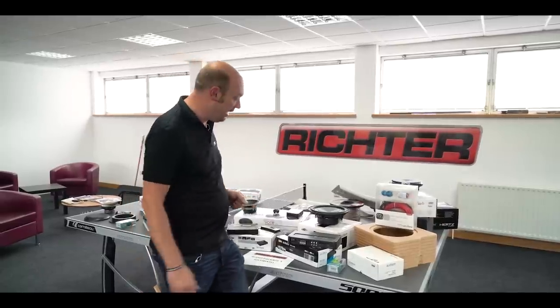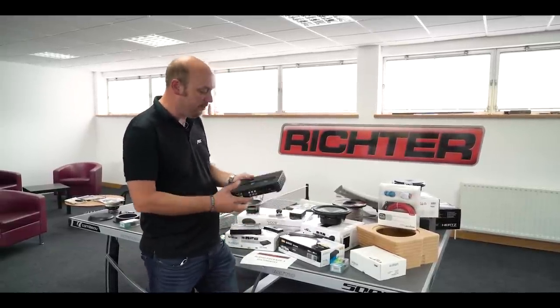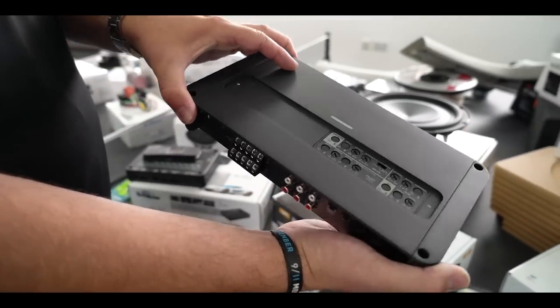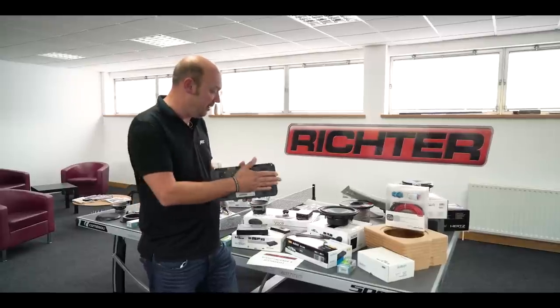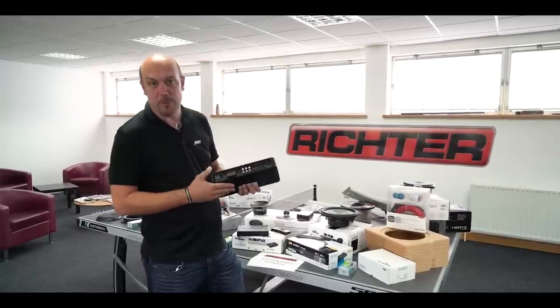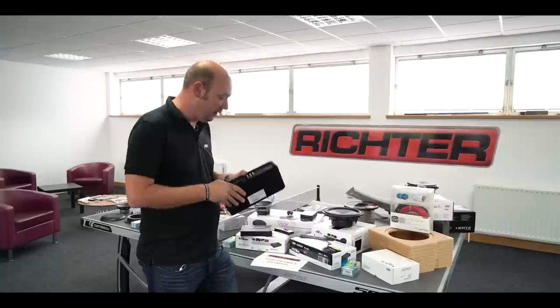The amplifier itself is an upgrade — we've now gone to the SR5, a five-channel amplifier, because of the additional channel required for the subwoofer. This is a 1000-watt amplifier, so it's more powerful as well to accommodate for that. Again, it's a Class D amplifier.